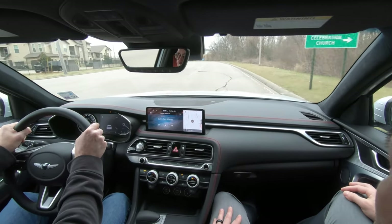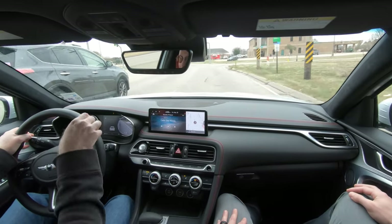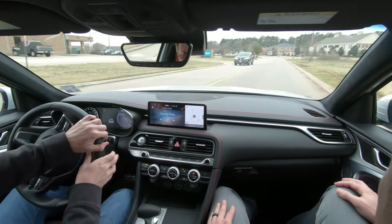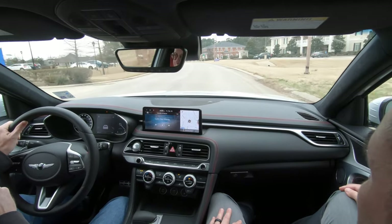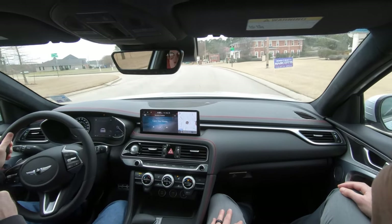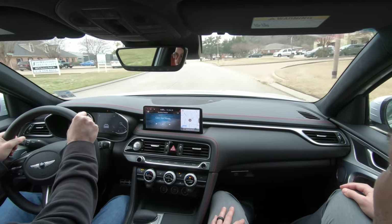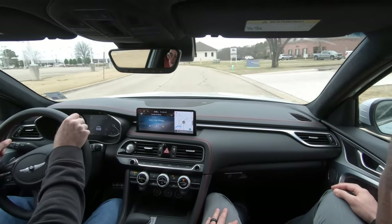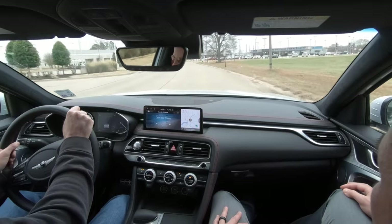A special thanks to my buddy Wesley, who's sitting here in the passenger seat. If you live in the Shreveport-Bossier area and you want to buy this G70, give him a call, call the dealership, ask for Wesley Swayze. I do have to say a special thanks to my friends at Genesis of Shreveport for loaning me this G70 for the day. This has been a joy to drive. And a special thanks to all of you for giving me the opportunity to give you a vision for your next vehicle. If you enjoyed this video, make sure to check out another of the videos on the screen right now, and I'll see you there.